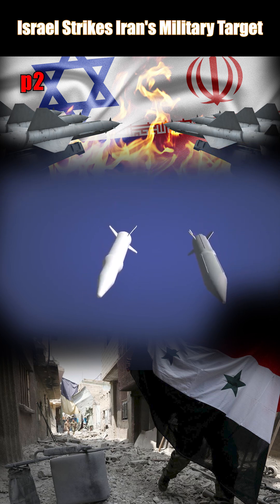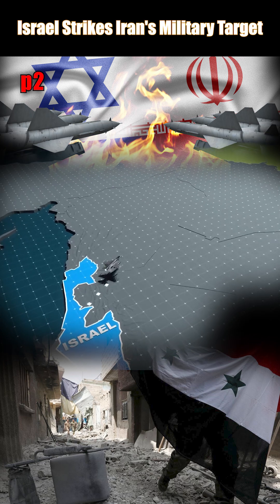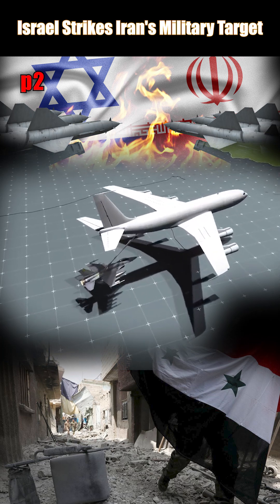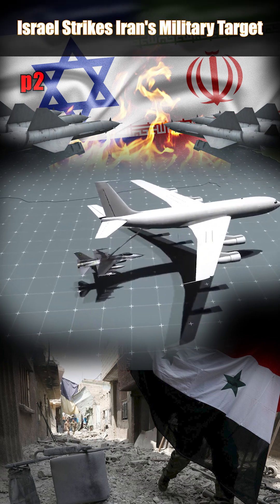To cover such distances, air refueling tankers were used between flights. This measure was taken in case they needed to engage in a dogfight with Iranian fighter jets, and also while returning from their mission.